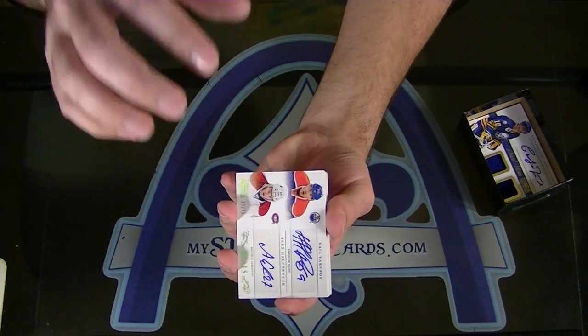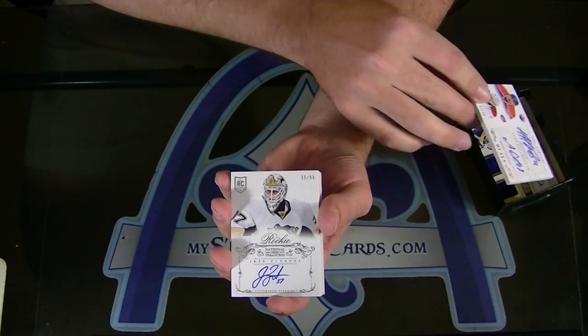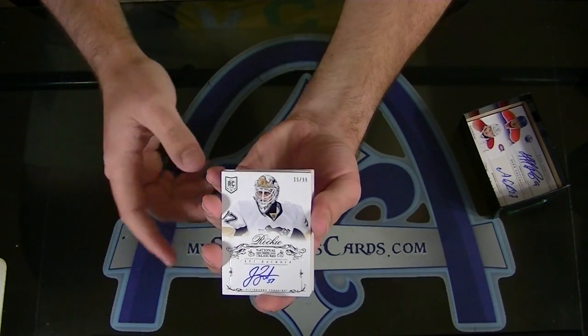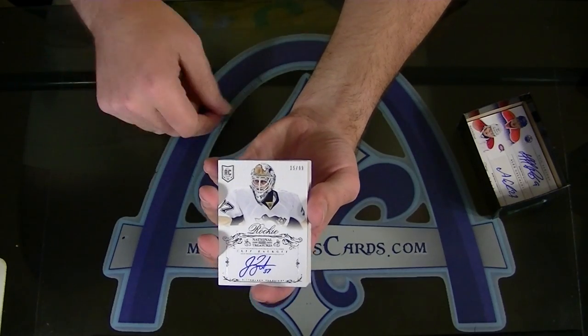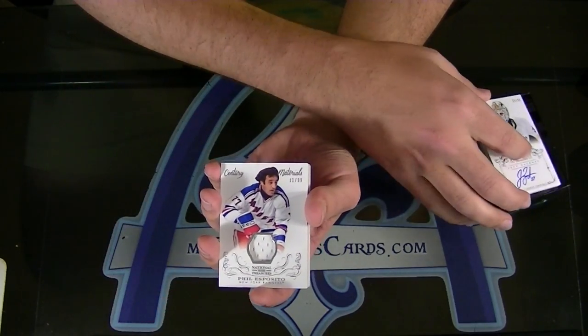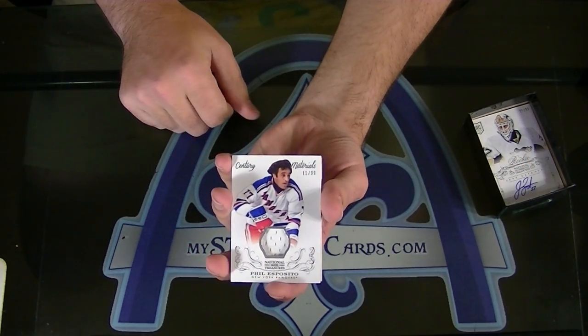I think you're going to have a big hit coming because that's already two sticker autos. Jeff Zatkoff, number 99, a rookie autograph for the Pittsburgh Penguins. I think you're going to have something big coming. Phil Esposito, number 99 for the New York Rangers, Central Materials jersey.